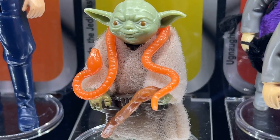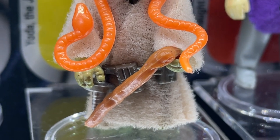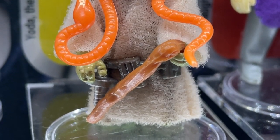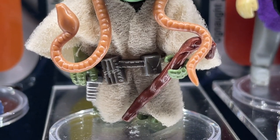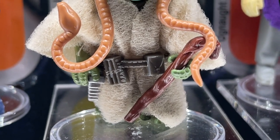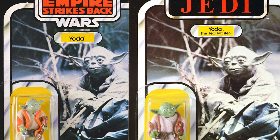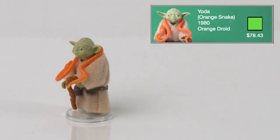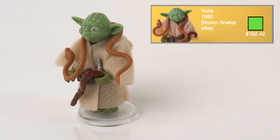Now we get into Wave 2. Yoda was the only figure released in Wave 2 in 1981 on the 32B card backs. He comes with an array of accessories: a soft goods robe, a gimer stick, a belt, and a snake. The snake can come in two colors — orange or brown — and Yoda is another figure with a multitude of variants, with the brown snake version commanding higher prices. His name was changed to Yoda the Jedi Master for the Return of the Jedi line of toys. I got my orange snake Yoda from Orange Droid Vintage Toys for $78.43 and my brown snake Yoda for $162.42 from eBay.